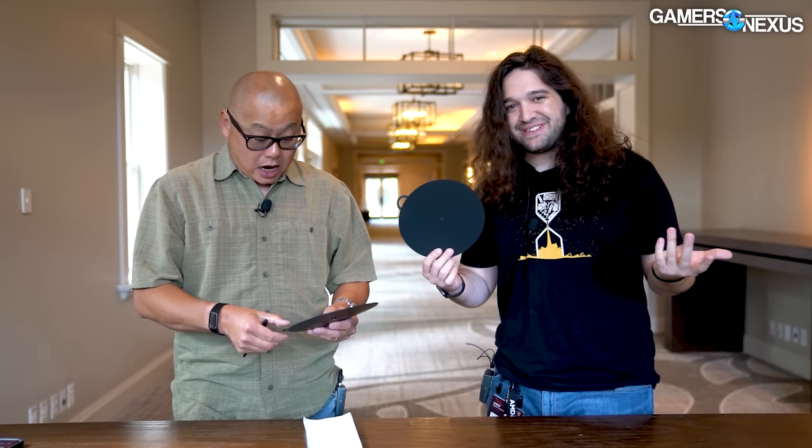Quick disclaimer up front: this is before AMD has officially announced the Ryzen 7000 stuff, so we're not informed on the desktop parts yet. It's also about a week before they're even going to talk about the mobile names. This is just Gordon and I discussing the naming schema and commenting on it.